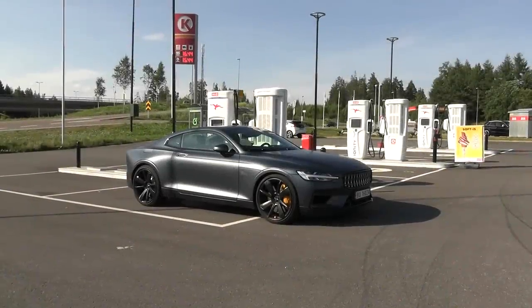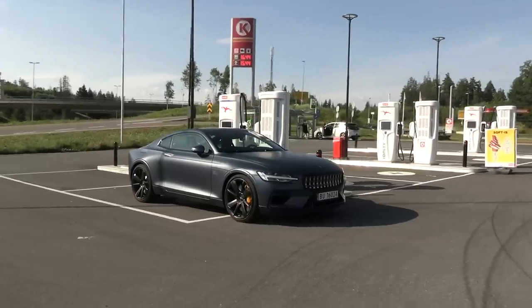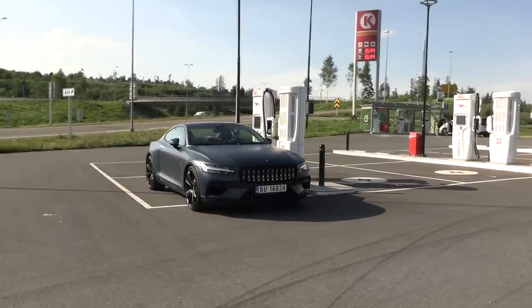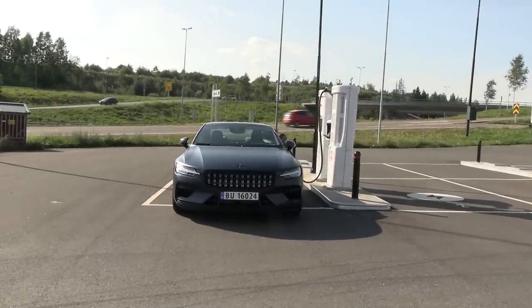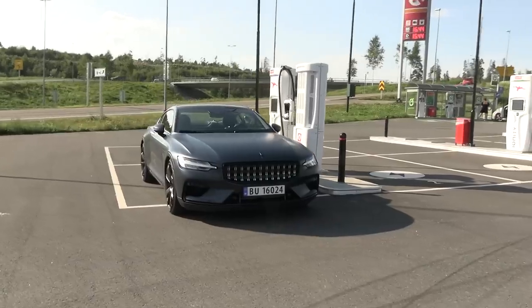Yo, what's up? This is Polestar 1. Sexy looking car, right? Yes, it is a plug-in hybrid.